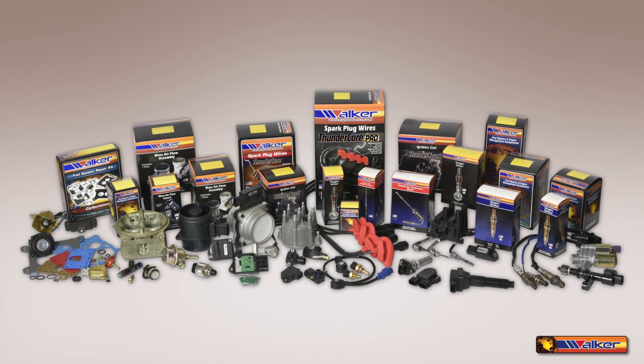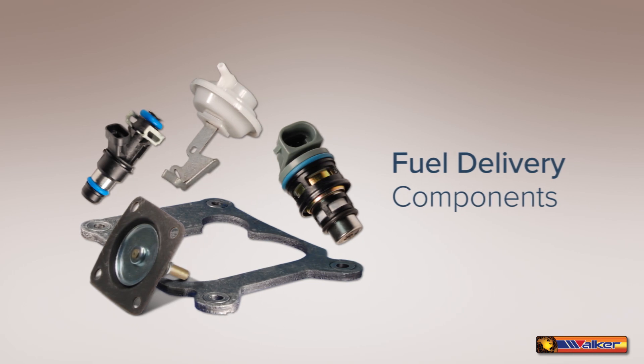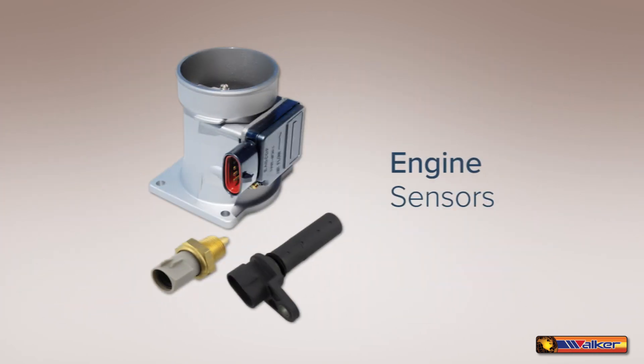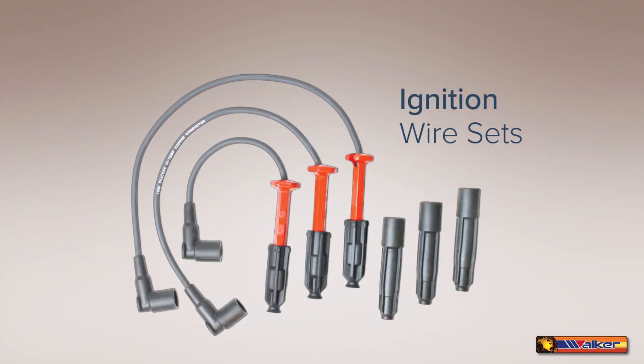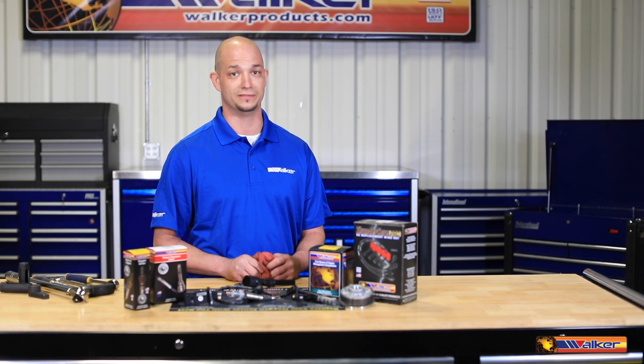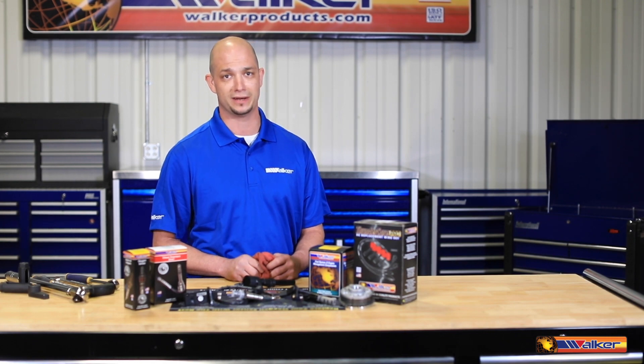As an industry leader, Walker Products has evolved into a premier supplier of fuel delivery components, emission control products, engine sensors, ignition wire sets, ignition coils, and coil unplugged boots. All of our products live up to OE specifications and your demanding standards.